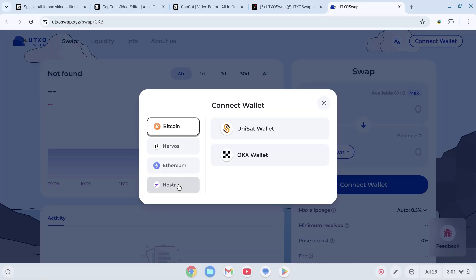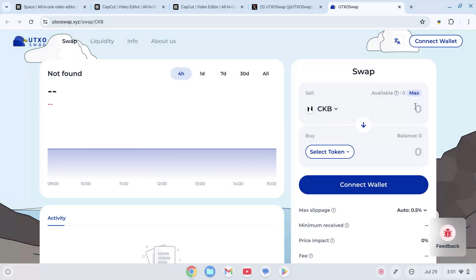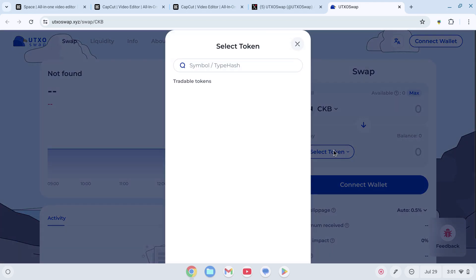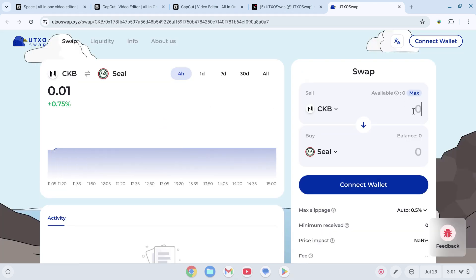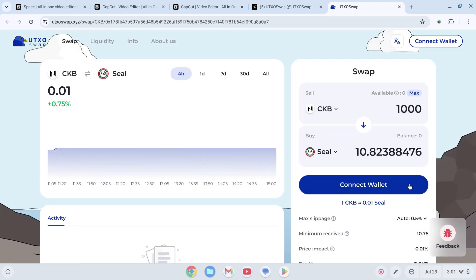Step 1: Visit the UTXO Swap platform at utxoswap.xyz. Step 2: Connect your wallet by clicking on 'Connect Wallet' and choosing your preferred wallet. Step 3: Select the tokens to swap by choosing the tokens you want and the corresponding blockchain networks. Step 4: Confirm and execute the swap by reviewing the details, confirming the swap, and watching the transaction complete.